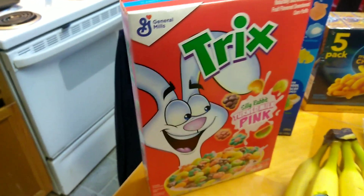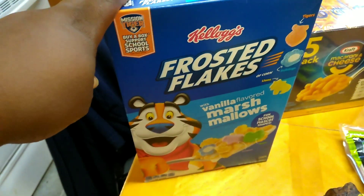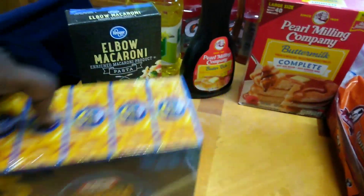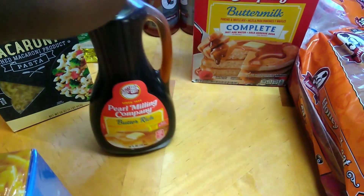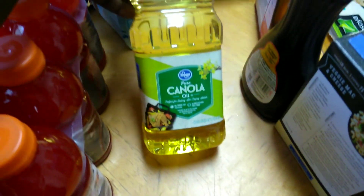Here's our favorite cereal — marshmallow with fruity pebbles — was only $2.99, and then you got Trix, because Trix is for kids, at $3.99. The Frosted Flakes were only $2.99. This five-pack of mac and cheese was $3.99. You got the elbow macaroni box for $1.99. You got the Pearl Milling butter-rich syrup for $2.99 and the pancake mix as well was $2.99. I got my canola oil for $3.29, and then we got this eight-pack of Gatorade for $5.49, which is really cheap compared to Walmart.